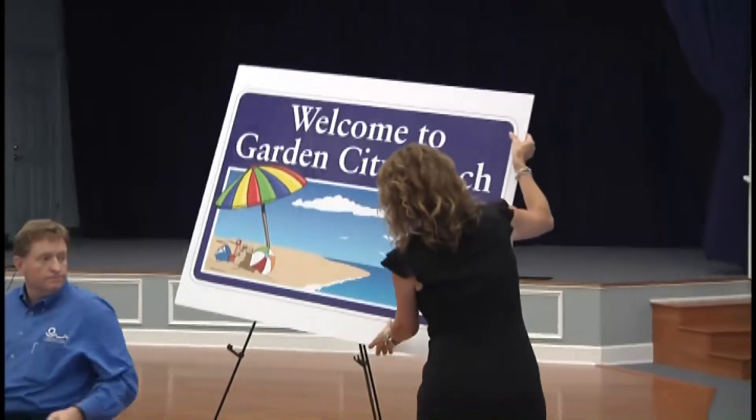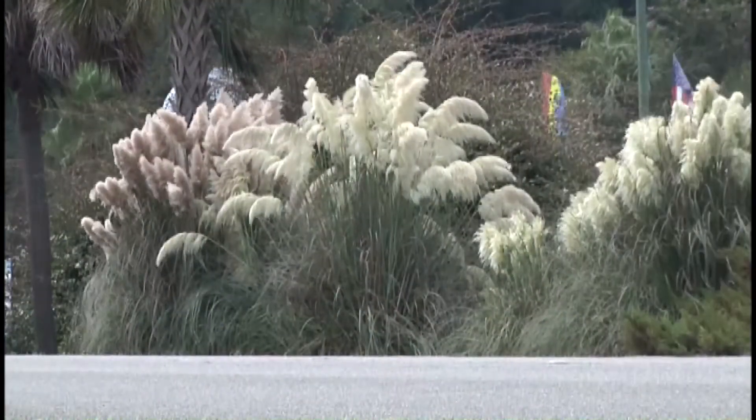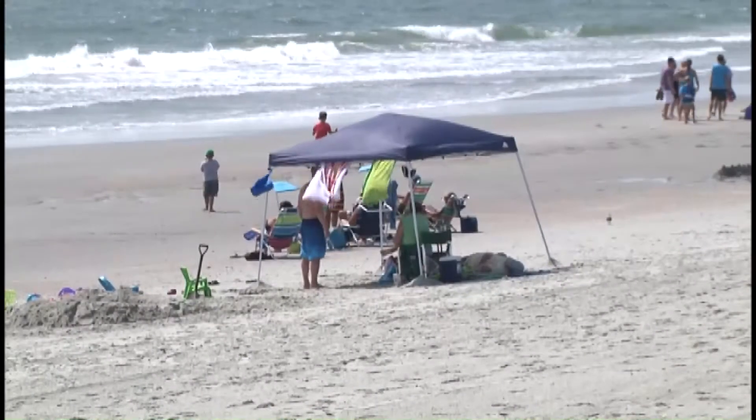Horry County leaders have unveiled 'Welcome to Garden City Beach' signs, additional landscaping in the median on Highway 17 Business, and even a new website to help distinguish this part of the beach from all others. With the new signs, people will know when they come and leave Garden City, and they'll know they're not in Surfside or Murrell's Inlet, and they'll begin to have an identity.